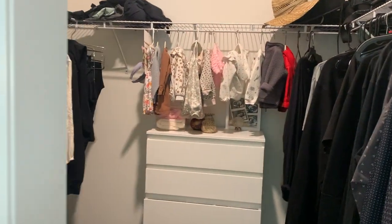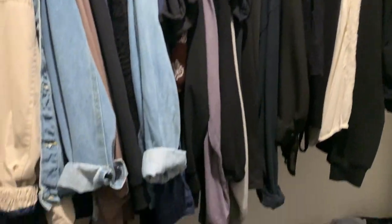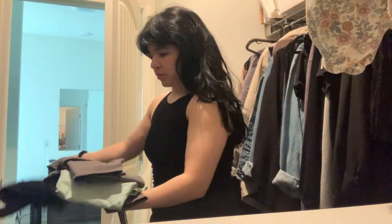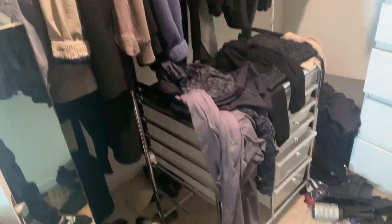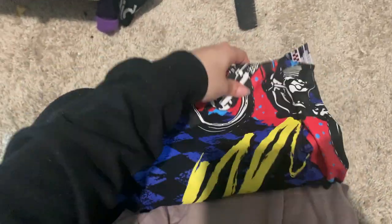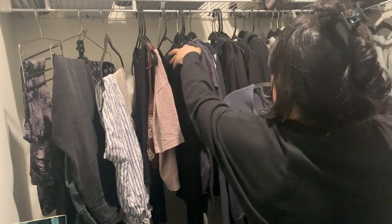Today I'm going to be filming a clean and declutter with me. We're going to start off in the closet, which I share with my husband and my baby girl. I'm going to start off by taking out everything I don't wear or haven't worn in a while. Everything I'm getting rid of I'm going to be putting into this cardboard box, and everything else that's on the floor that I'm keeping I'm going to be hanging up and folding.